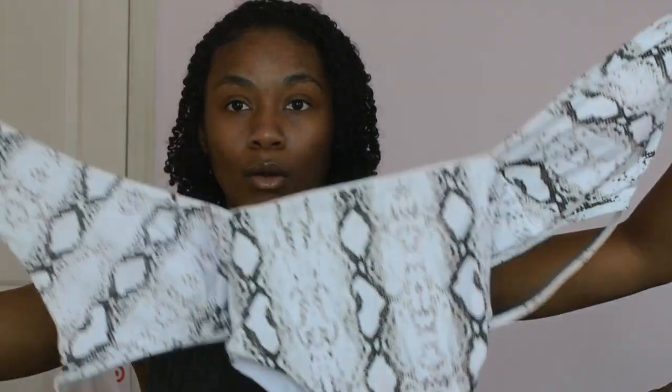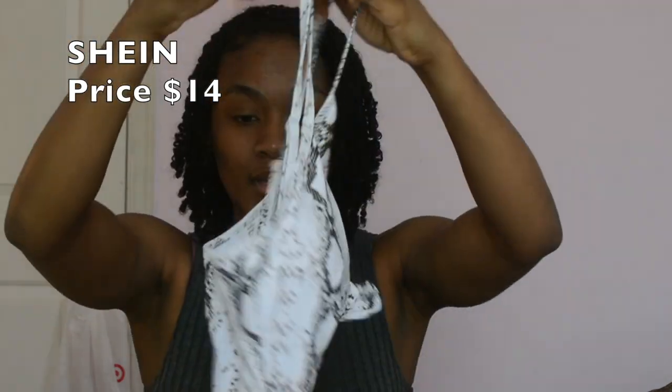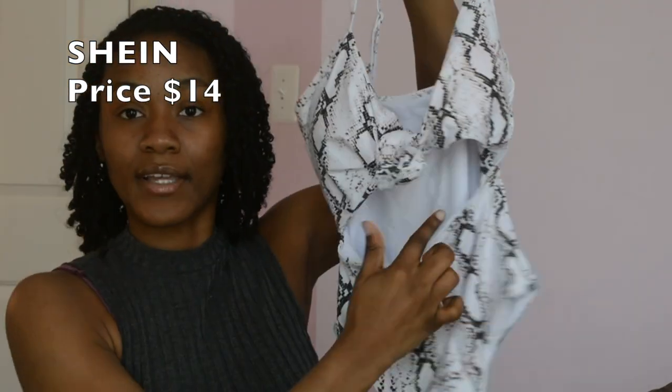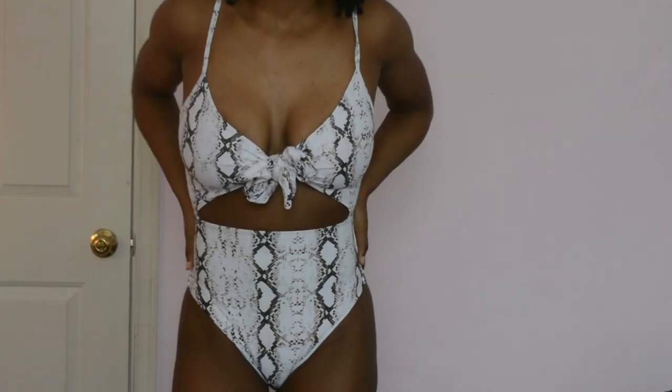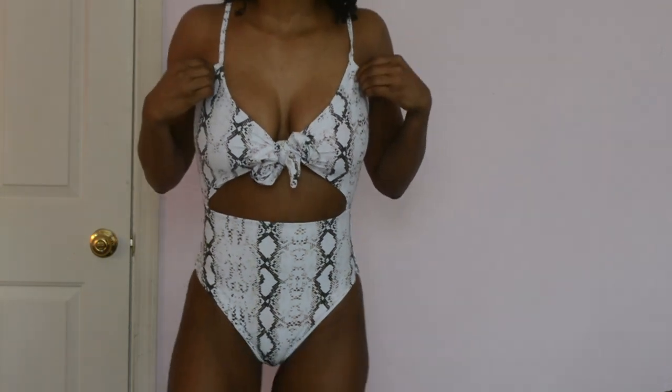Moving on to the first swimsuit — I got this snakeskin one-piece. It's a tie in the front. I got it in a size small, based on the reviews — so just read the reviews. It ties in the front so you guys can kind of get an idea, and I'm going to try it on so you'll really be able to see. The material is really thick, like very good quality bathing suit. So this is the front — it has a little gap in the middle and then obviously the crotch area. Very cute, hopefully it fits well.